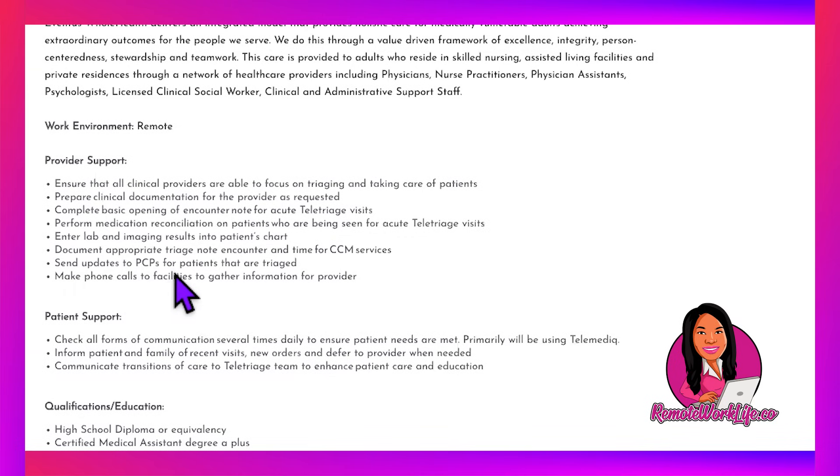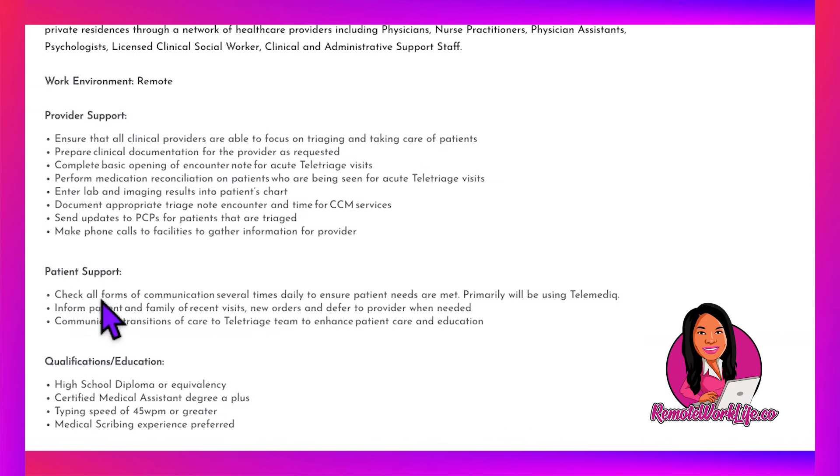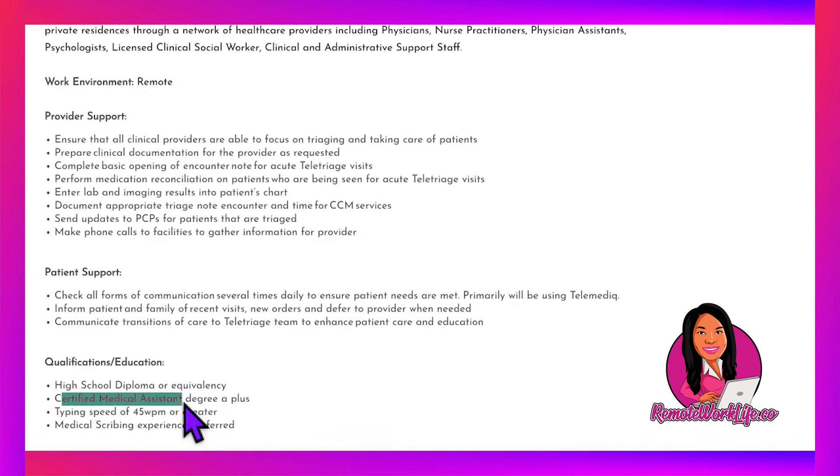For the Medical Assistant role, you'll ensure clinical providers can focus on triaging and patient care by preparing technical documentation, completing basic encounter notes for acute teletriage visits, performing medication reconciliation, entering lab and imaging results into the patient's chart, documenting triage notes, sending updates to PCPs for triaged patients, and making phone calls to facilities to gather information for providers. On the patient support side, you'll check all communications several times daily and inform patients and families of recent visits and new orders using telemedic.